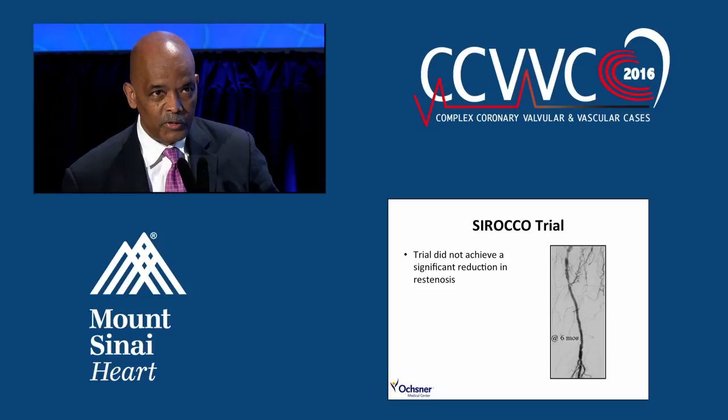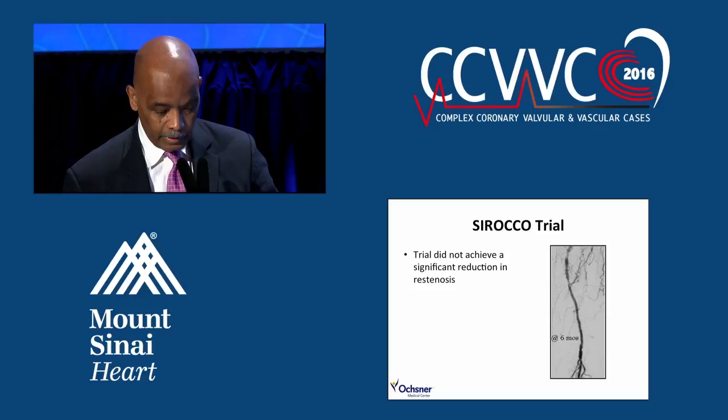Cordis, who was sponsoring this trial, actually abandoned the whole concept or technology. This was probably premature. There were some reasons why this didn't work — we were sort of on the right track but didn't follow through with it.